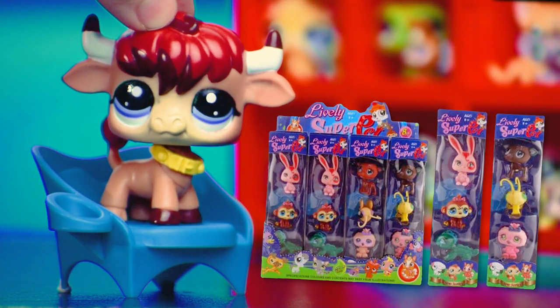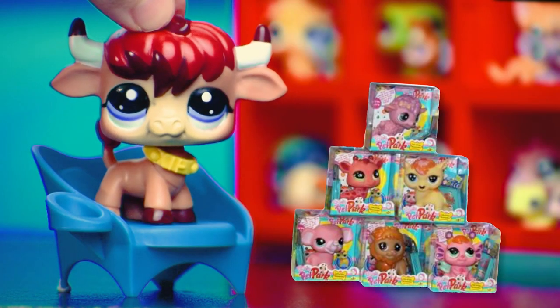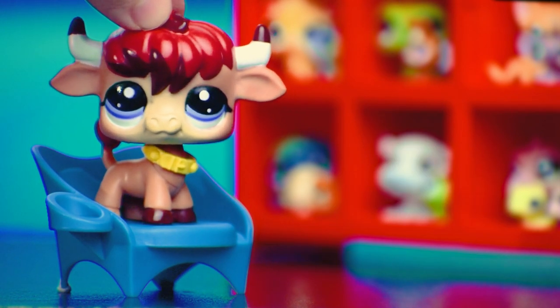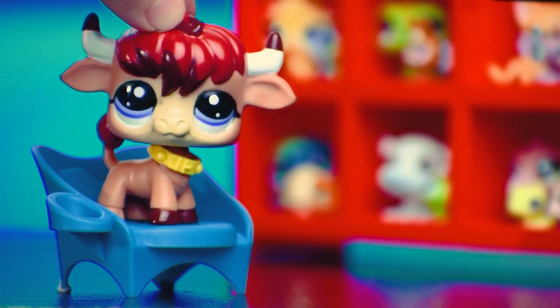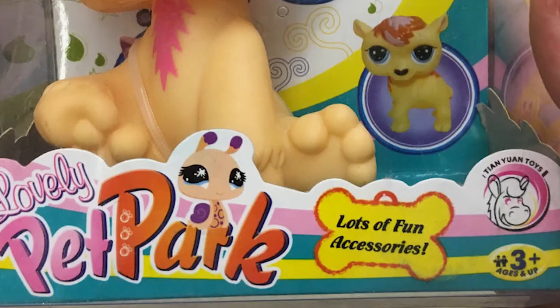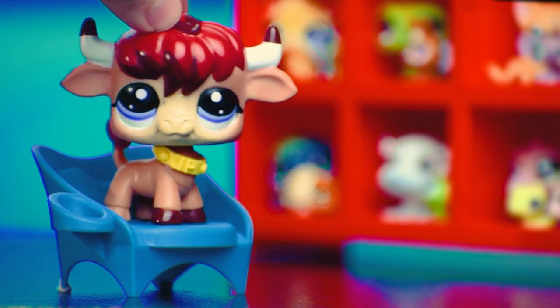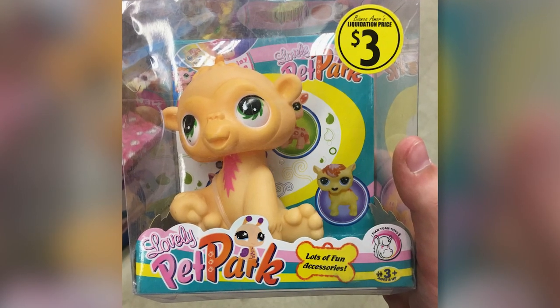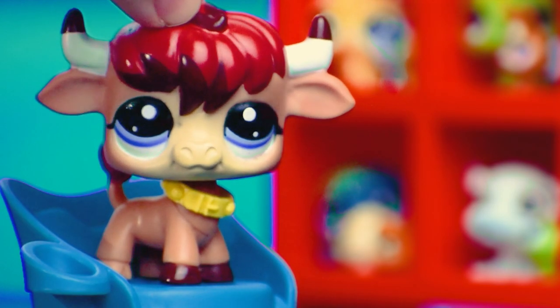Lively Super Pet — the packaging is clearly based on Littlest Pet Shop, but I don't know what the toys are supposed to be. Lovely Pet Park — a lot of these are Hasbro designs, but maybe like five times bigger and more terrifying. I don't know what this is supposed to be. Lots of fun accessories — like what? I don't see anything other than the pet in there. Also says it's the best gift for your children — some bold claims being made here.